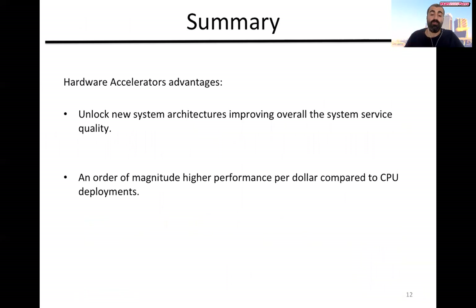In summary, using hardware accelerators we can unlock new hardware architectures that were not possible otherwise. We were able to improve the overall performance and the quality of service to the user, while at the same time reducing the overall cost. Thank you.